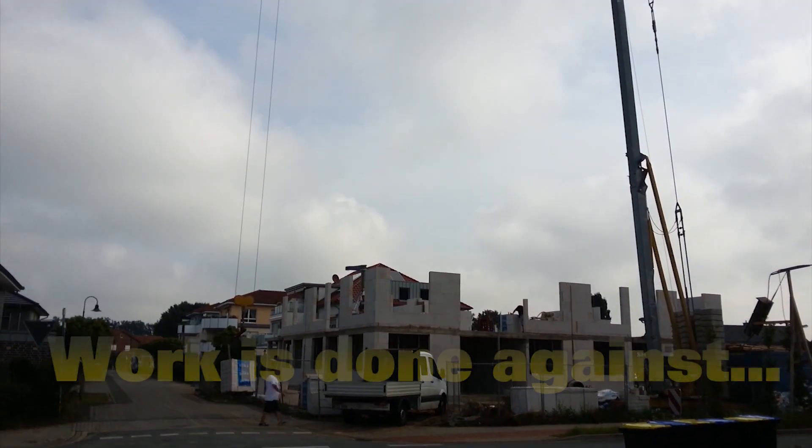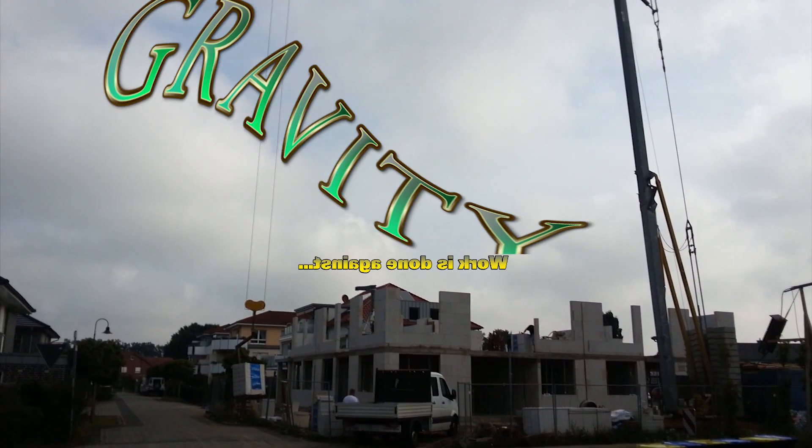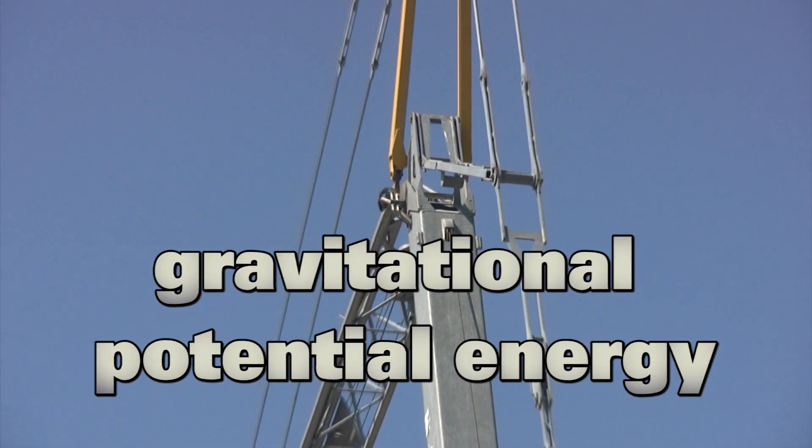When we lift something, like this screen here, work is done against gravity. Kinetic energy is transferred into gravitational potential energy.